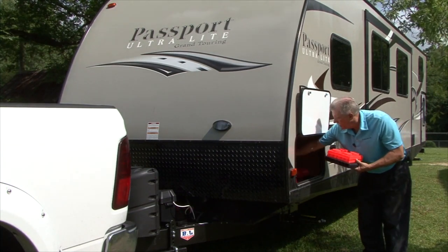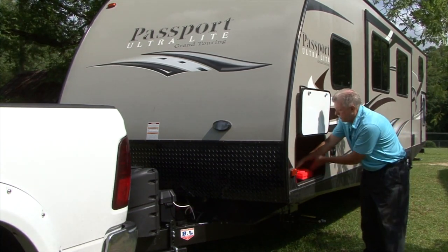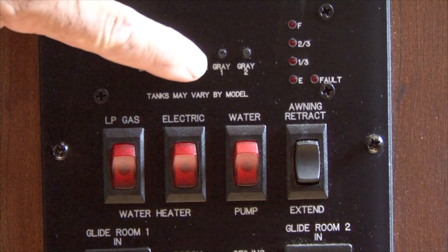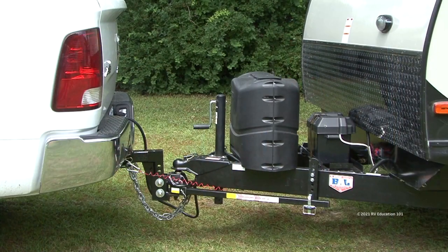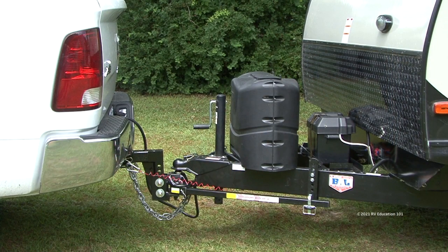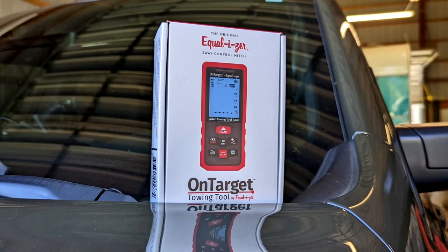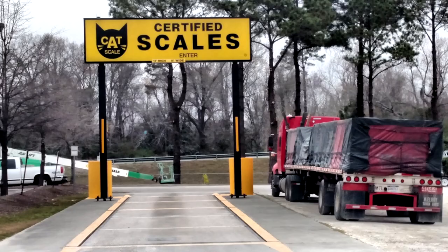Weights constantly change in travel trailers — you remove weight, add weight, and move things around. You tow the trailer with weight in the holding tanks and you tow when the holding tanks are empty. This means your weight distribution is constantly changing, and that can affect how the trailer tows. Prior to having this tool, I had to go to the scales to determine the current weight distribution percentage. Let's see how this on-target towing tool works.